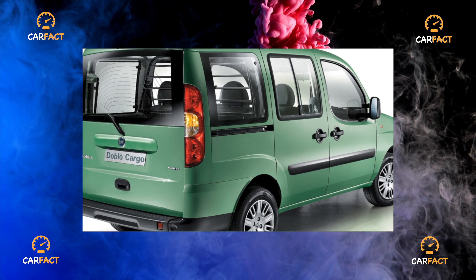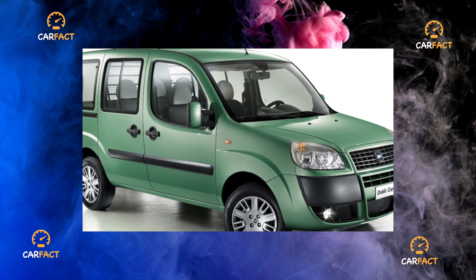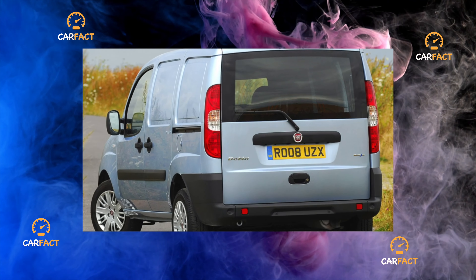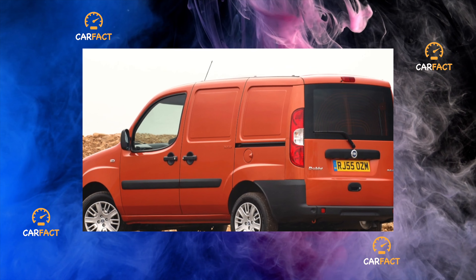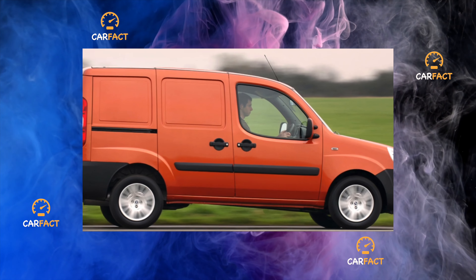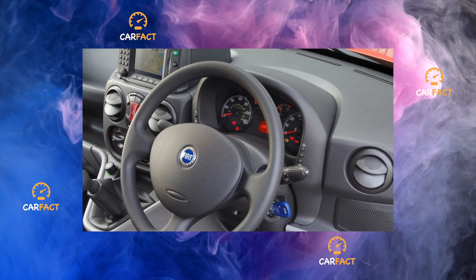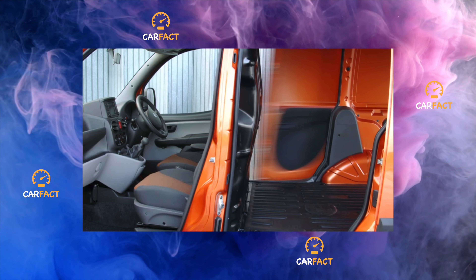Compared to its main competitors, this model is still quite young, but has already gained great popularity among domestic motorists. What does it bribe them with and what condition are its used copies in? Unlike its predecessor, the Fiat Fiorino, built on the basis of the Uno subcompact, the Doblo is an independent model. A car with an Italian surname is produced at the Turkish Tofas plant. After five years from the start of production, the creators subjected the Doblo to restyling, during which they mainly retouched the face, making it more expressive. It is in this form that it is produced to this day. The post-restyling version was awarded the honorary title of International Van 2006.